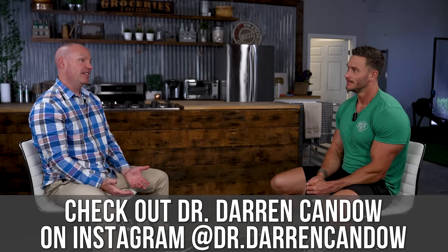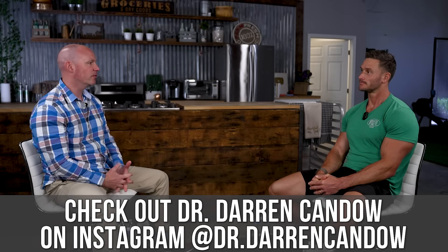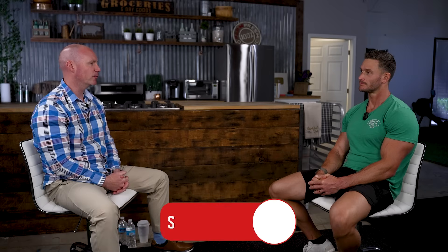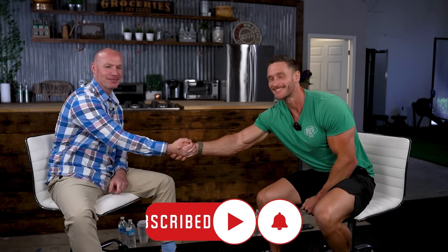Dr. Kando, where can everyone find you? The easiest would be on Instagram at Dr. Darren Kando. Happy to answer any questions there. As always, keep it locked in here on the channel.